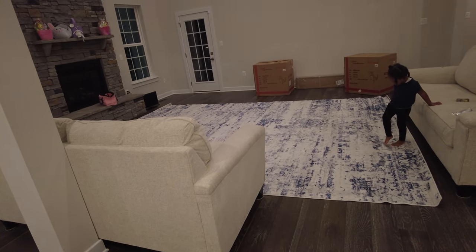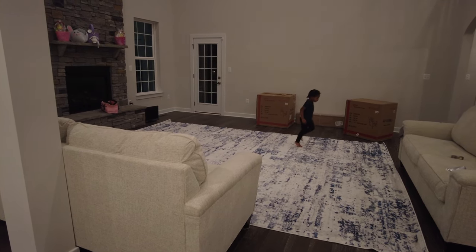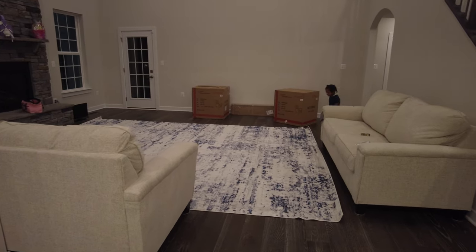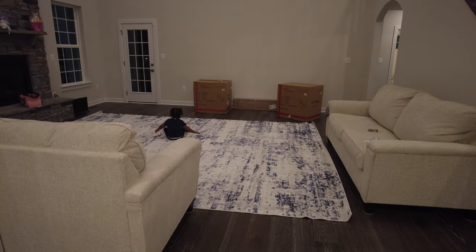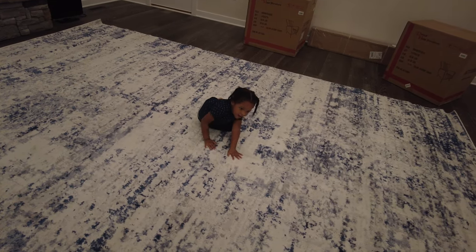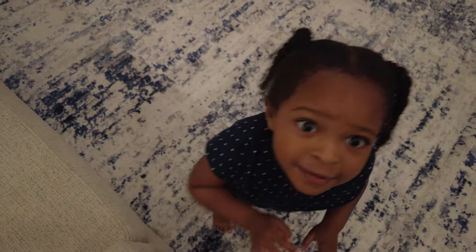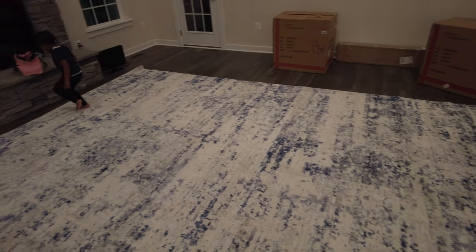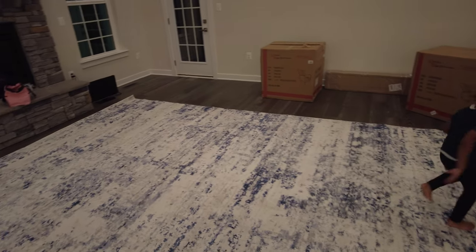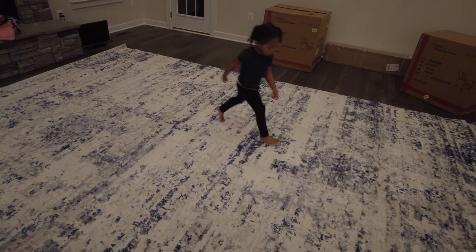Somebody likes the rug! My daughter is rolling all over it. How does it feel — do you like it? She sure does act like she likes it! Okay, that's her bedtime, y'all.